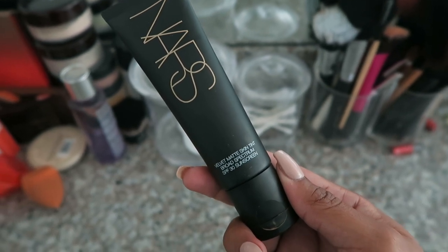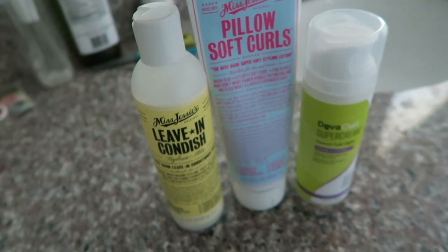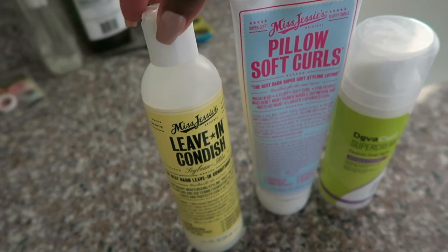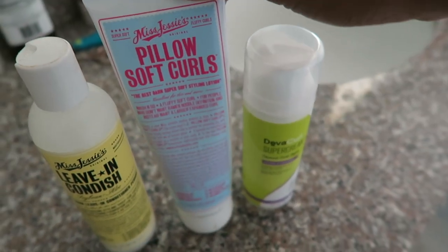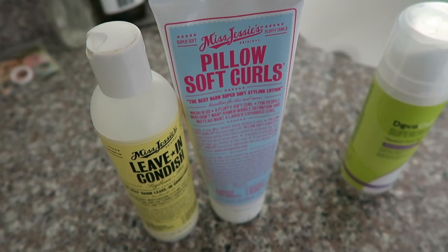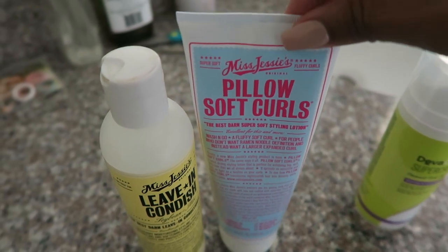This is the NARS Velvet Matte Skin Tint and I love this stuff — if I'm going to wear makeup, which is very rare right now. When it comes to hair, I am loving the following: this is the leave-in conditioner by Miss Jessie's. I love this stuff — wash and condition, deep condition my hair, throw this in and it smells amazing. It's a leave-in conditioner you just put in your hair and leave in. For styler, I love to pair these two together: Pillow Soft Curls by Miss Jessie's. This is my go-to in the summertime when I'm air drying. My hair loves this stuff and it just clumps my curls together so well. I have fallen back in love with doing wash and goes.